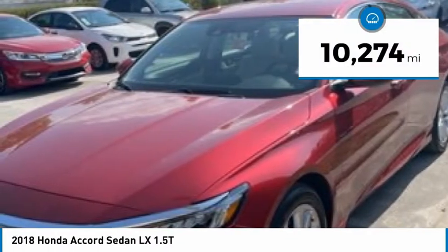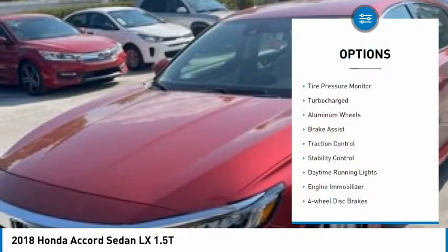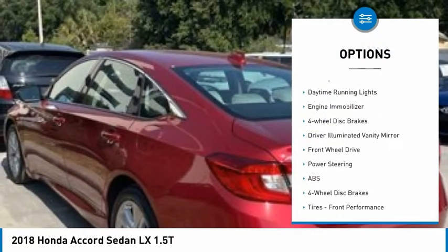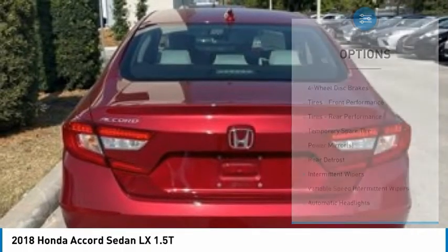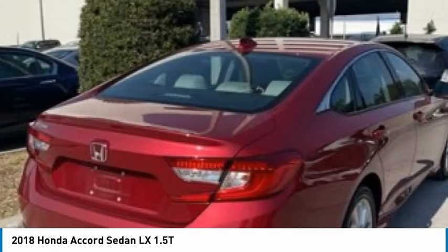This vehicle has less than 15,000 miles. Here are some of this vehicle's great options: tire pressure monitor, turbocharged, aluminum wheels, brake assist, traction control, stability control, daytime running lights, engine immobilizer, four-wheel disc brakes, and driver-illuminated vanity mirror.